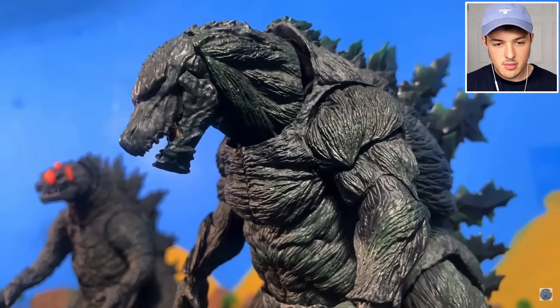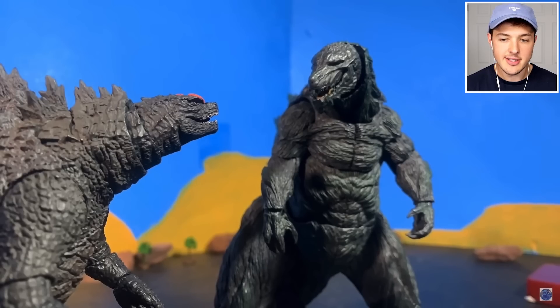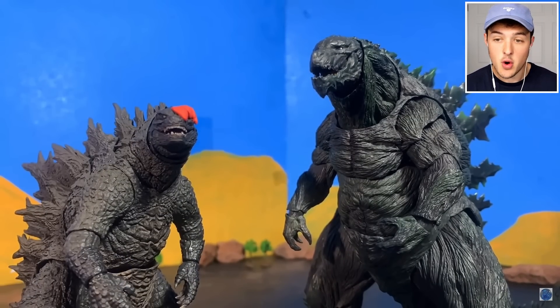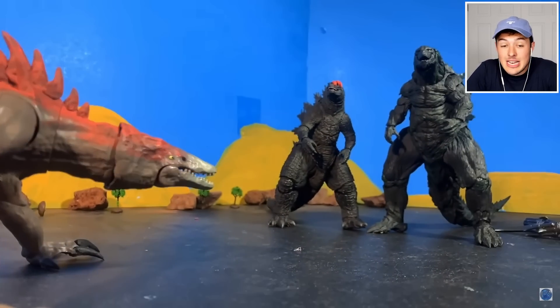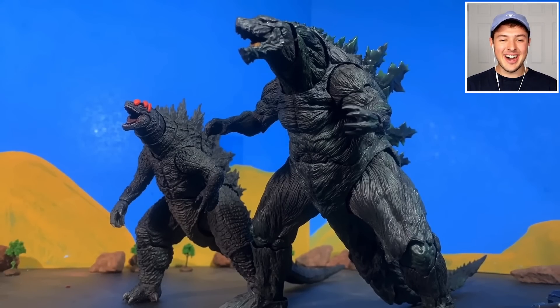Now the Godzillas can team up. The army guys are probably going to want to call the FBI, the CIA, and maybe the Transformers. There's another creature! They're looking at each other and they just fist bumped! No way! That was epic, dude - I wasn't expecting that. Shout out to the creator - they did an absolutely amazing job on this.